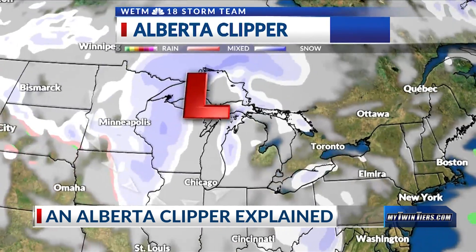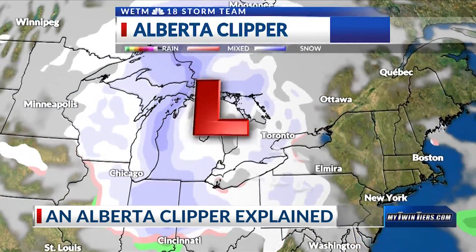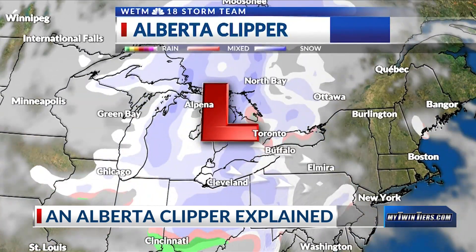Wind speeds can reach up to 45 miles per hour. If the clipper is sustained by the time it reaches the northeast United States, the system can bring lake effect snow from the northwest and into New York State. Snow accumulations are typically light, as the winds continuously blow the snow off the ground.